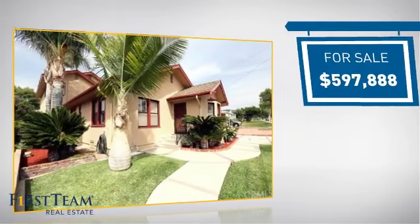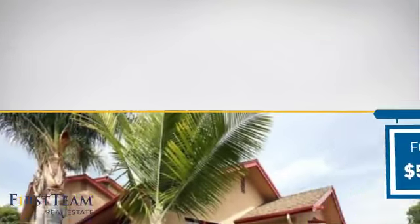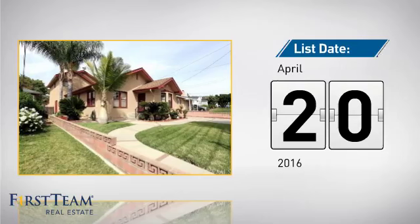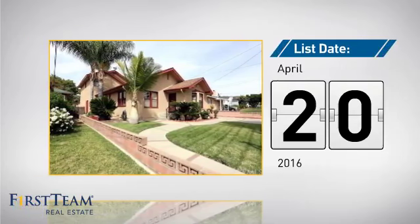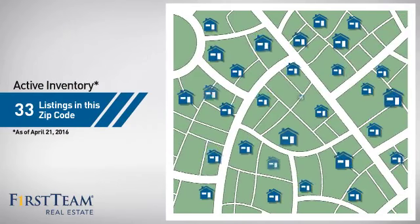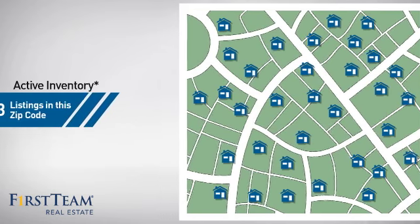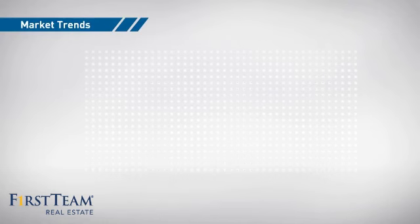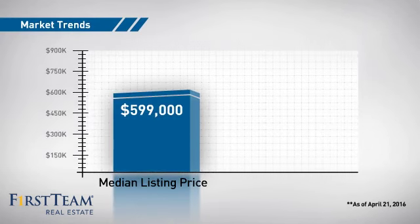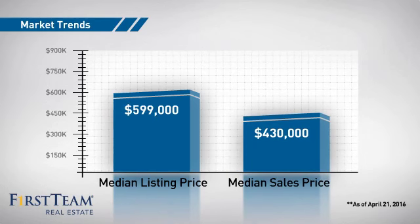Currently listed at just under $600,000, it just went on the market this month. Wondering how it stacks up against the competition? There are now just over 30 homes on the market within this zip code, with a median list price of just under $600,000 and a median sale price of just over $425,000.